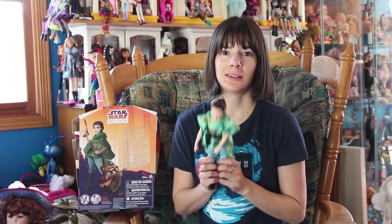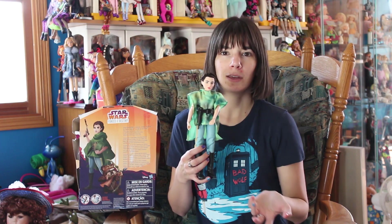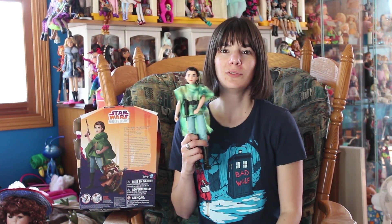So that's about it — this is Forces of Destiny Princess Leia, the deluxe set with Wicket. Let me know what you think in the comment area. Did you pick one of these up yet? Who's your favorite Star Wars female character? Let me know in the comments, and we'll talk to you soon. Bye!